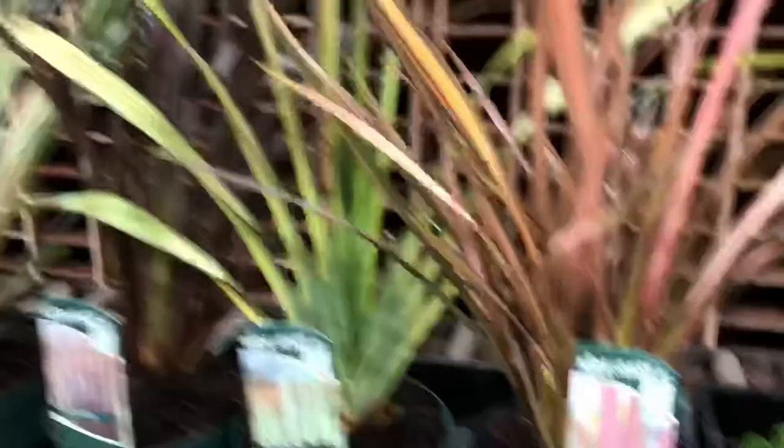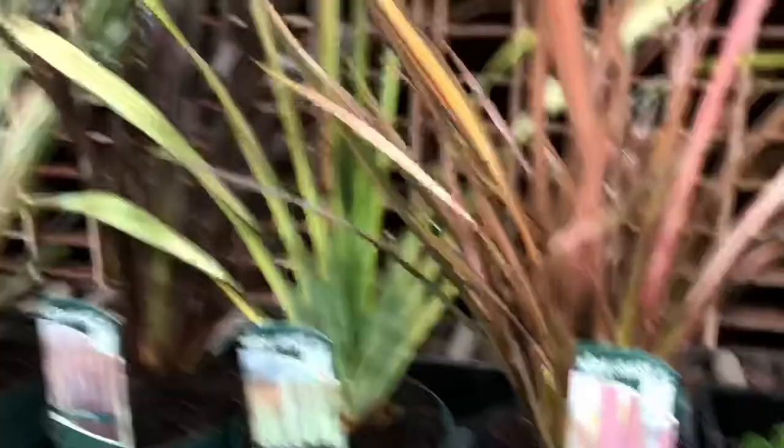And then finishing up with some of the Phormiums - they look very very nice and big. So we've got some Flamingo, Golden Sword, Bronze Baby, Cordyline Torbay Dazzler, Phormium Cream Delight and finishing up with Rainbow Queen.